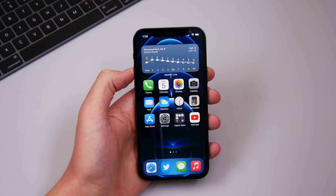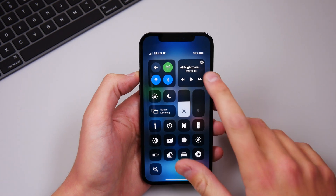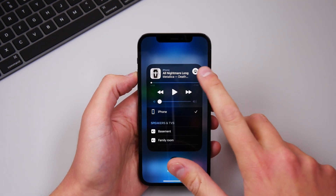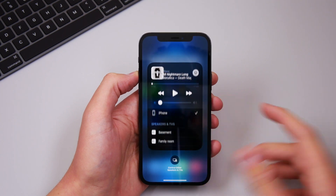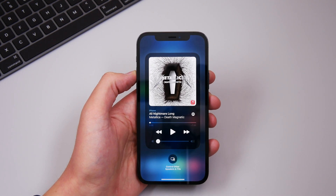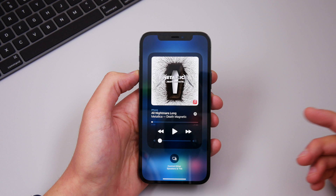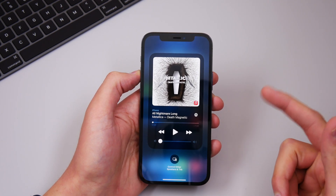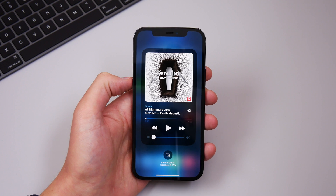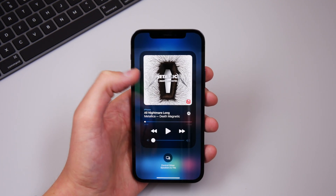Next we have a revamped Now Playing screen inside Control Center. This update is full of Control Center changes and inside the Now Playing screen we have a new UI. If you click on the AirPlay icon the animation is really smooth. There is also a feature where your iPhone will recommend different albums and songs you've listened to recently — I haven't been able to get it to work myself, but other YouTubers and users are seeing music recommendations inside Control Center, so let me know in the comments if you're getting this feature to work.